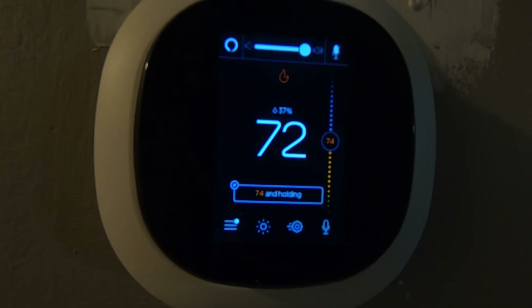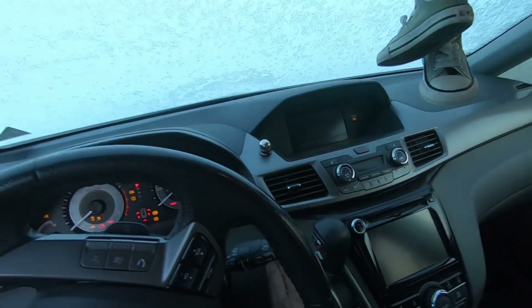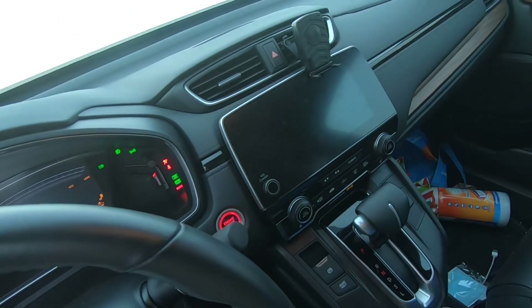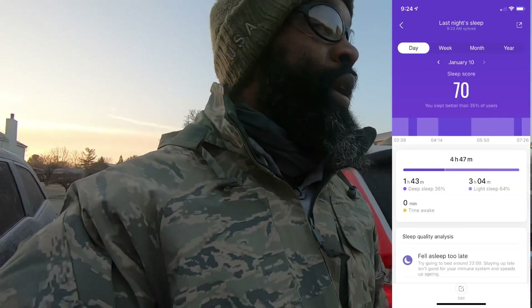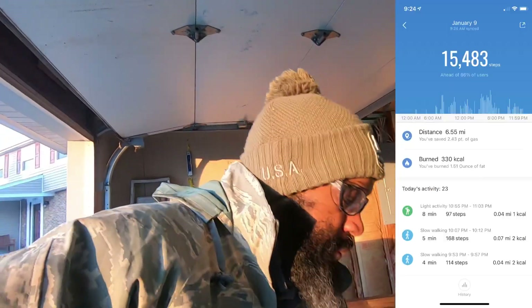The temperature outside right now is 19 degrees Fahrenheit, with a high of 40 degrees expected today. What's going on — your boy is out doing the morning routine. It's cold this morning, 19 degrees, but it's not that bad since there's no wind. Let me give you a little update before we go out and do the morning walk.